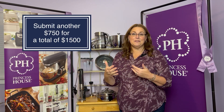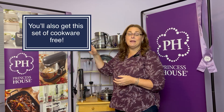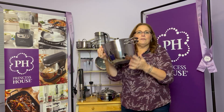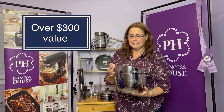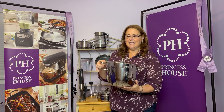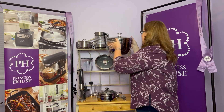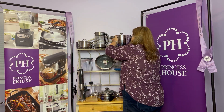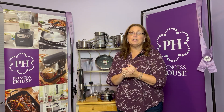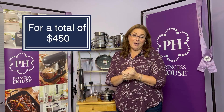Send in another $750 and you'll have $1,500 in total sales. You'll still get your saucepan, but now in addition to that, you're going to get two stackable pieces — a four-quart and a six-quart casserole — that stack with matching lids. This is valued at over $300. And for sending in $1,500 in orders by November 30th, you'll also get a $75 cash bonus, earning a total of $450.